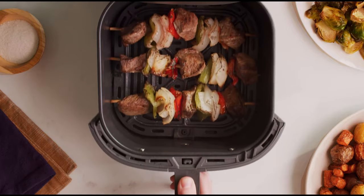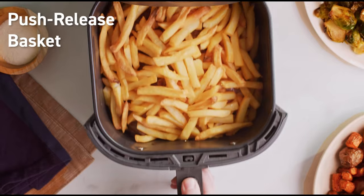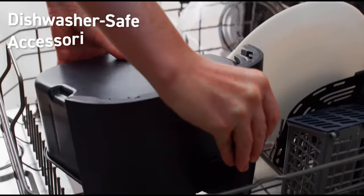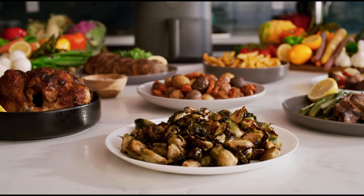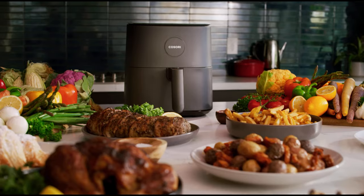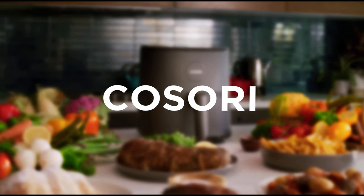However, there may be some difficulties when cooking frozen foods, with some items being fully cooked while others remain soft inside. But fear not – the device's reminder-to-shake feature will prompt you to rotate your food for even cooking. In conclusion, the Kosori Pro LE Air Fryer L501 is an excellent choice for those seeking both flavor and convenience. With its stylish design, ease of use, and healthy cooking results, this device can become a staple in your kitchen.